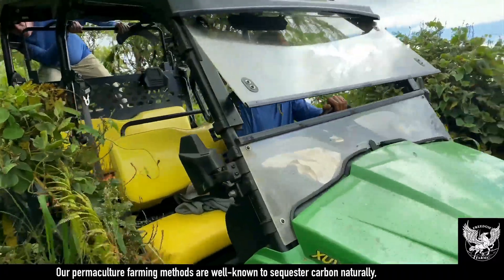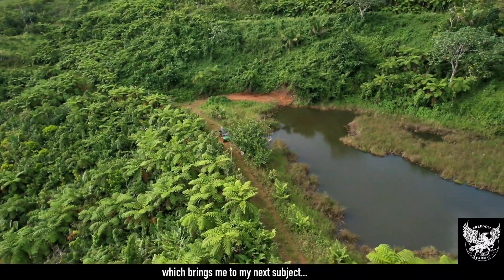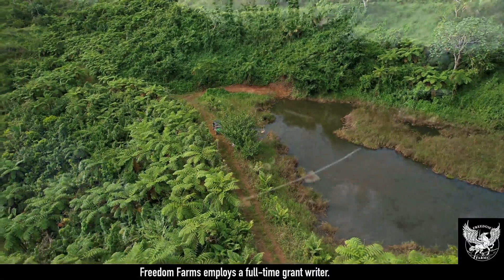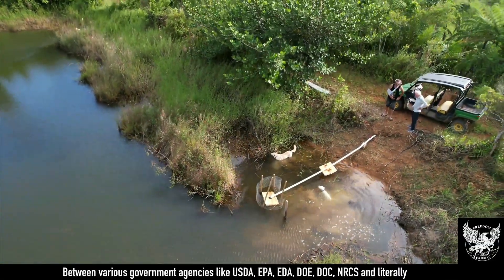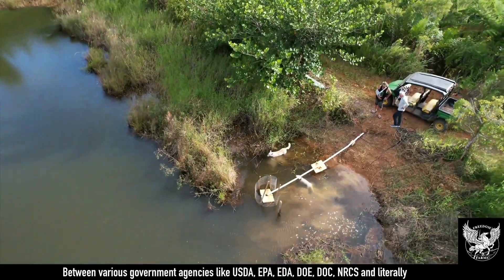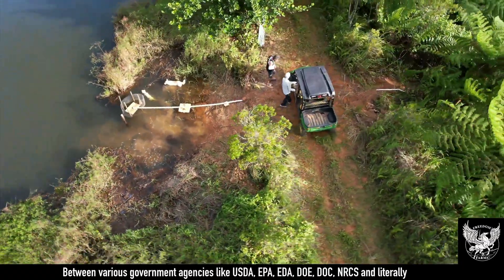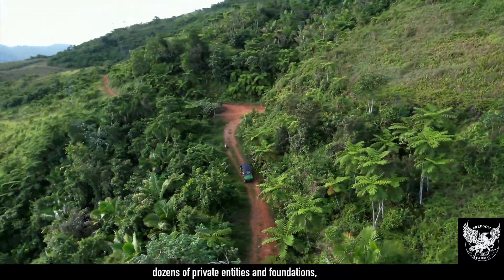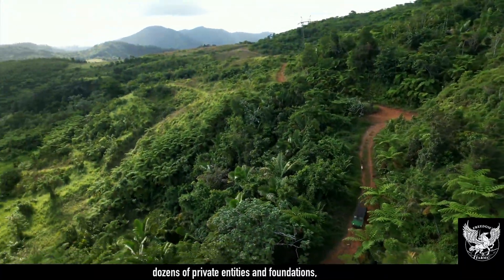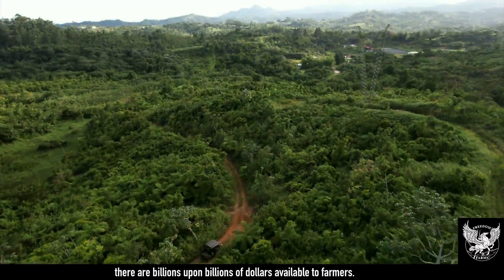Our permaculture farming methods are well known to sequester carbon naturally. Freedom Farms employs a full-time grant writer. Between various government agencies like USDA, EPA, EDA, DOE, DOC, NRCS, and literally dozens of private entities and foundations, there are billions upon billions of dollars available to farmers.